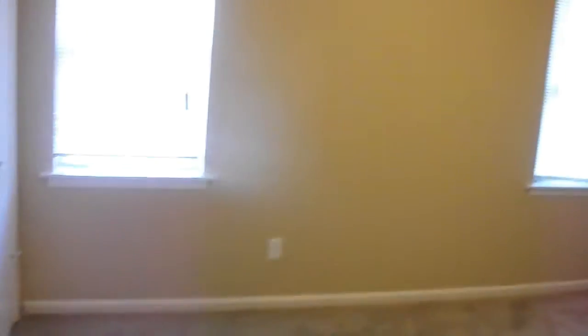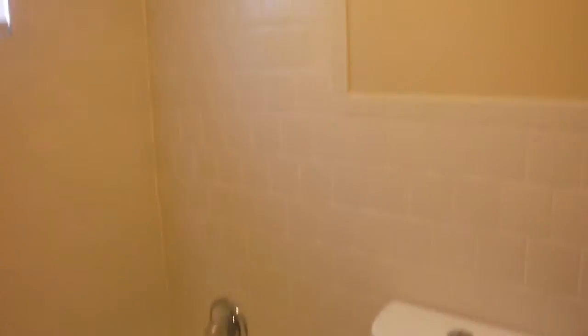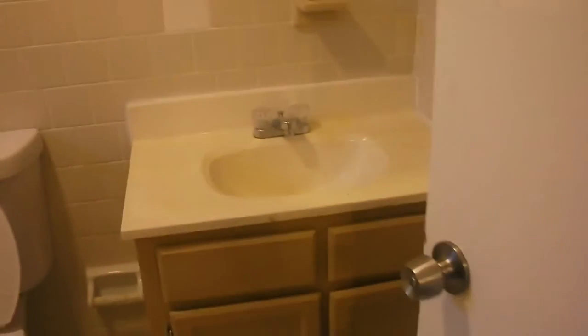There's the hallway. You got your first bedroom — master bedroom — with a walk-in closet.